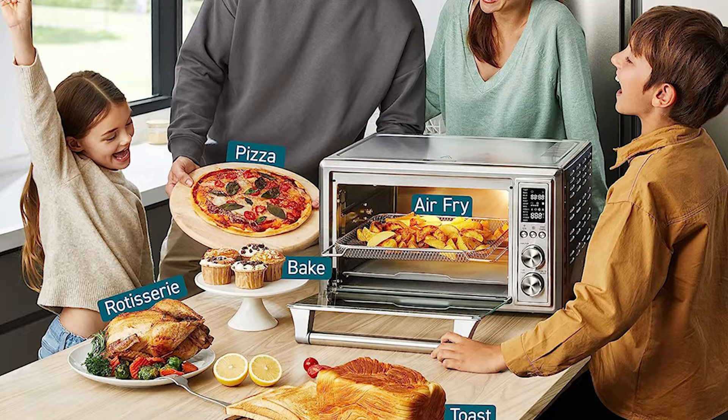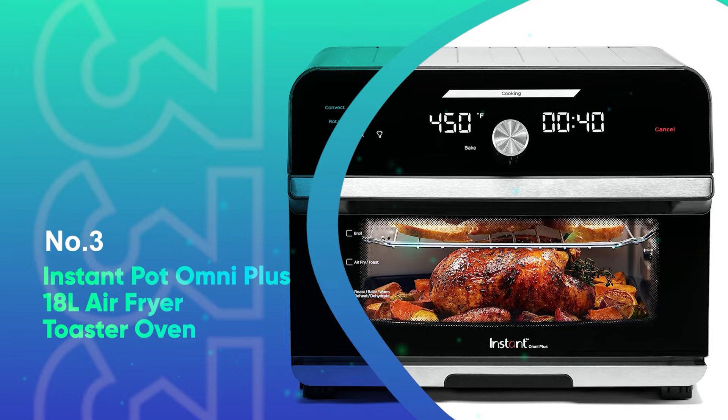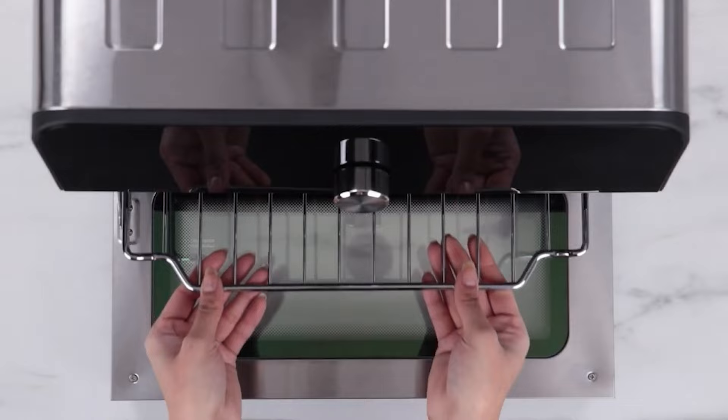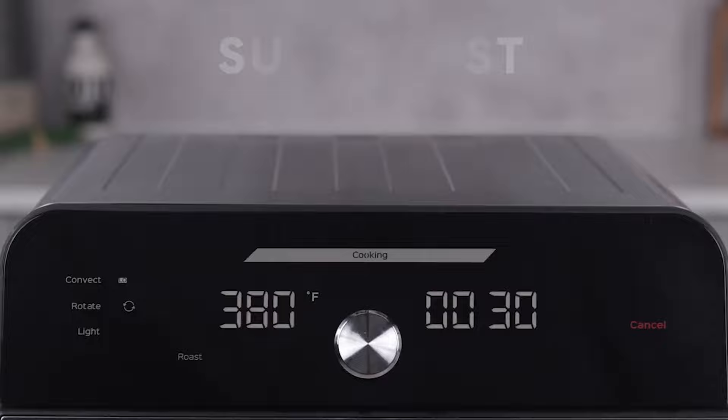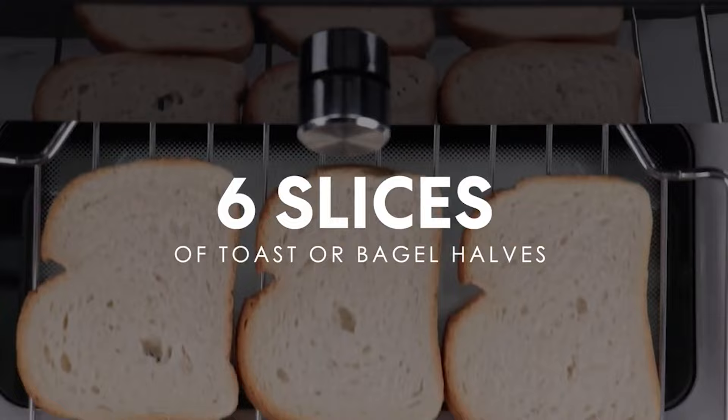Number 3: Instant Pot Omni Plus 18-Liter Air Fryer Toaster Oven. This model is the full package, with its user-friendly specs and endless coveted features. Every part of the design increases its functionality, from the easy-to-read controls and additional attachments to its dishwasher-safe elements.